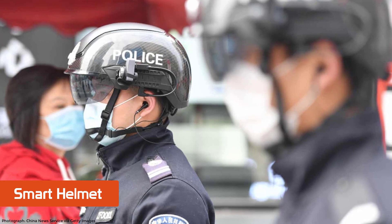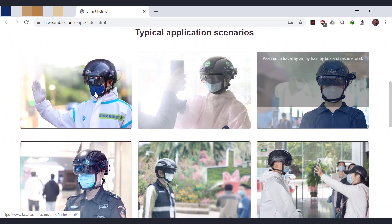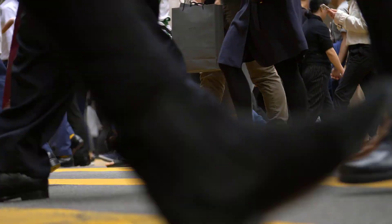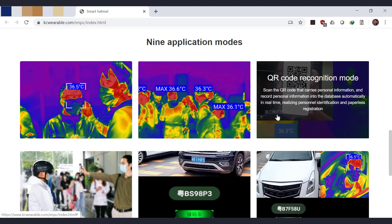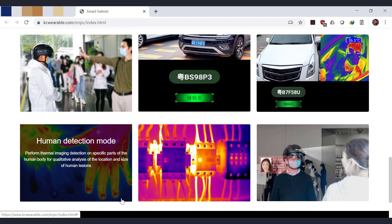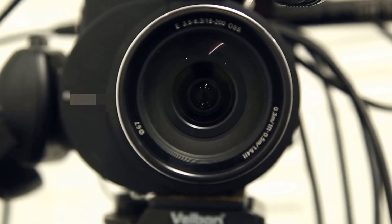The Shenzhen-based company known as KC Wearable has developed a smart helmet that can detect people with fever up to 5 meters away, sounding an alarm when anyone with high temperature comes close. The headset, which is already in use by police in Shenzhen, Chengdu, and Shanghai, features an infrared temperature detector, an augmented reality visor, a camera that can read QR codes, plus Wi-Fi, Bluetooth, and 5G, so it can beam data to the nearest hospital. Equipped with facial recognition technology, the helmet can also display the subject's name on the AR visor as well as their medical history.